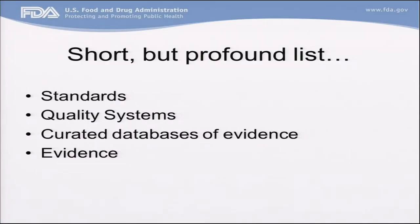So I put together what I like to think is a short but profound list of things that might help in getting this to work and to work well for patients. That is: we need standards for genomics. We don't have standards. This is a tremendous amount of information being churned out at many centers around the United States and the world, and we don't know if it's comparable one to another. We need quality systems in the things that are used to generate the information.